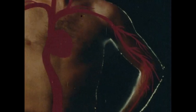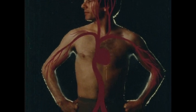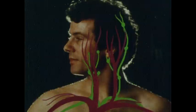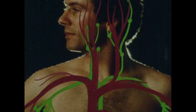The veins join into larger and larger vessels as they carry blood back toward your heart. In your neck, a pair of veins is joined by lymph vessels returning lymph to the blood. This lymph becomes part of the circulatory system again.